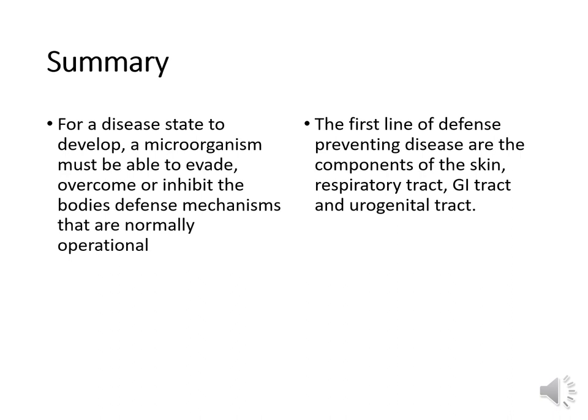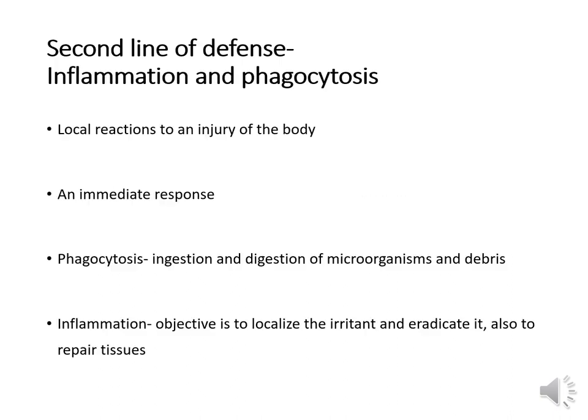In summary, for a disease state to develop, a microorganism must evade, overcome, or inhibit the body's normally operational defense mechanisms. The first line of defense includes the components of the skin, respiratory tract, GI tract, and urogenital tract. This brings us to our second line of defense: inflammation and phagocytosis.